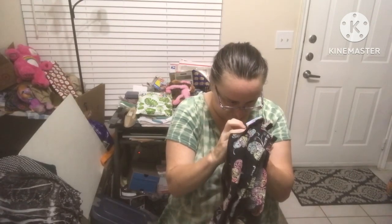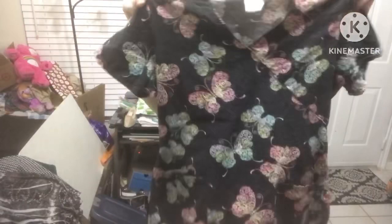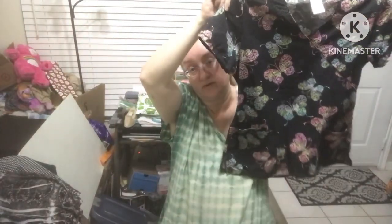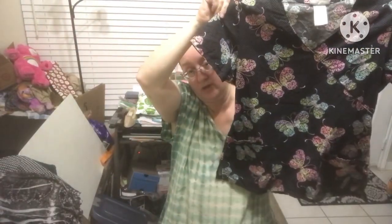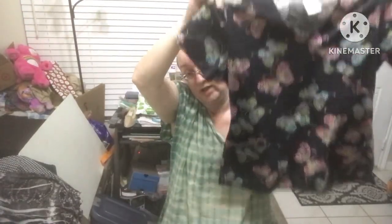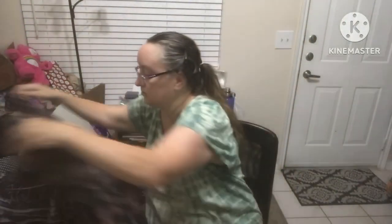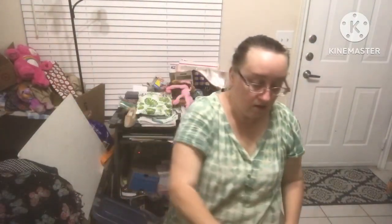SB Scrubs size small — it's a black and white scrub with colorful butterflies. I will pick up scrubs if they have a cute design on them, and those butterflies are cute.